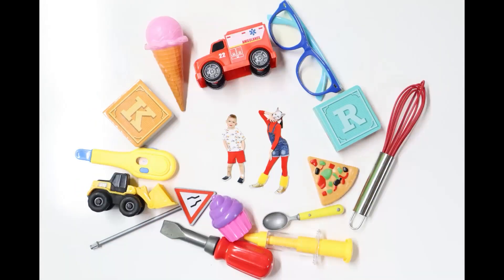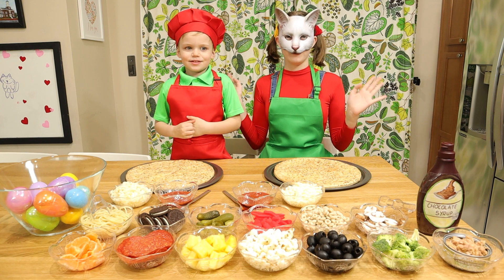Geeky Leaky Show! Hello everyone, and welcome to another challenge!